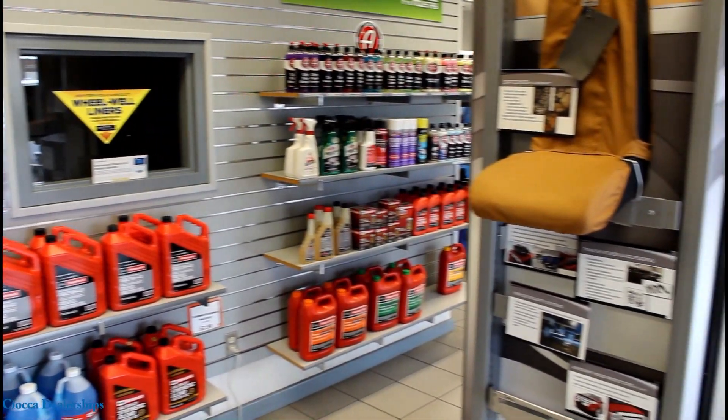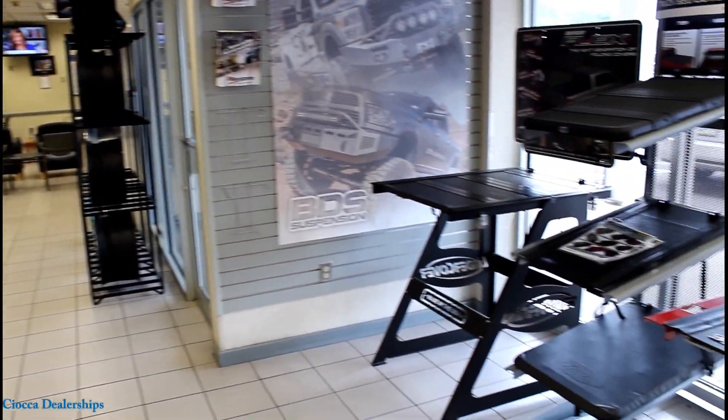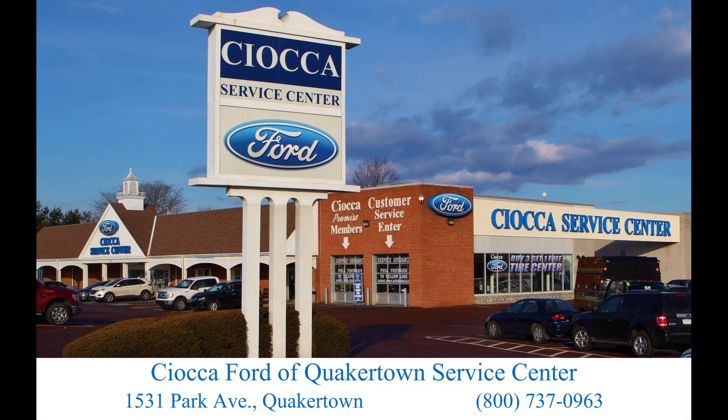Our parts department has a huge inventory of Ford parts and accessories, including custom wheels, tonneau covers, detailing products, tires, and more. Give us a call or schedule an appointment at SiokaFordQuakertown.com.